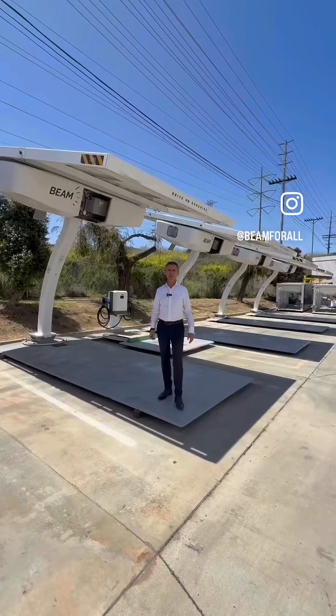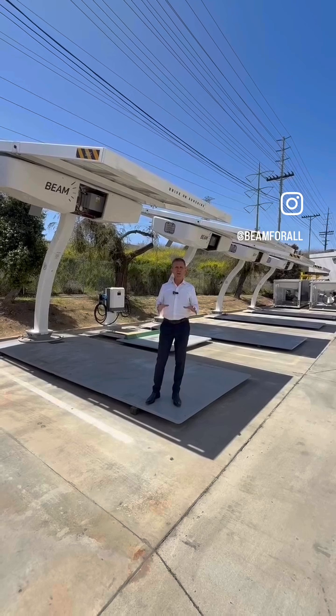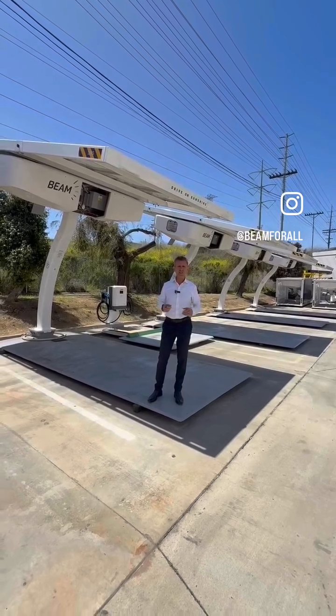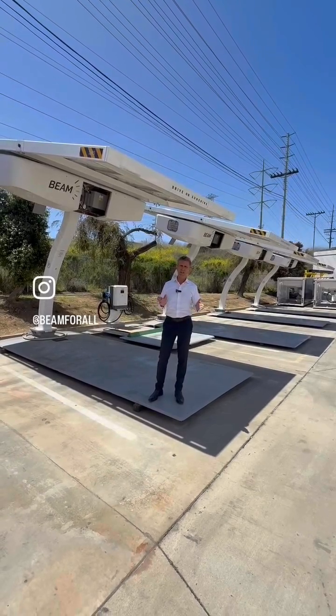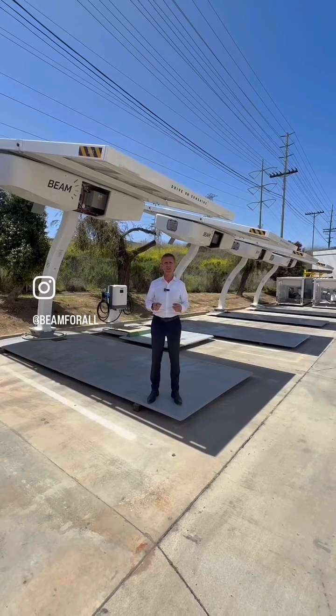Desmond Wheatley with Beam Global. I've been driving electric vehicles now since 2010, and one of the great things that you learn after many years of doing this — in fact you learn it really quickly after you get your first electric vehicle — is that you don't need to go through the gas station experience of charging anymore.